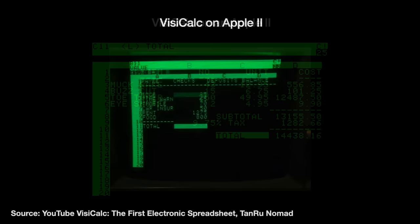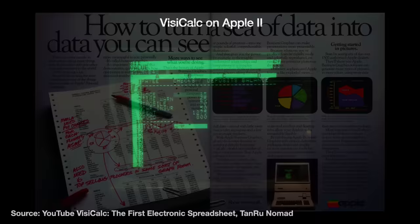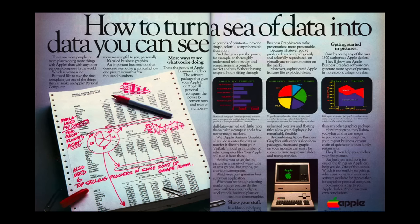Businesses were willing to pay thousands to buy an Apple II just to use this spreadsheet software. Apple could have owned the software themselves — before its wide release in 1979, VisiCalc co-author Daniel Filstra showed it to Apple and offered to sell it to them for $1 million, but they turned it down. Nevertheless, Apple II sales went exponential. By 1980, Apple had sold over 100,000 of them, generating $100 million in revenue and giving them over 15% market share.